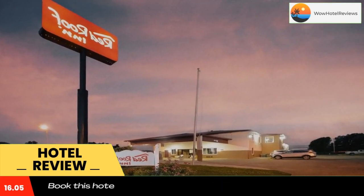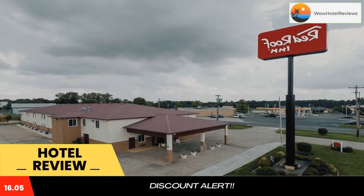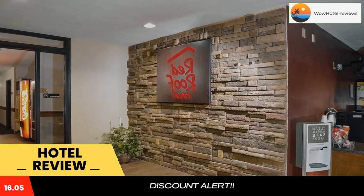The Barkley Regional Airport is 2.5 miles away. Use our link in the description to get a special discount on this hotel. Don't forget to like and subscribe to our channel.